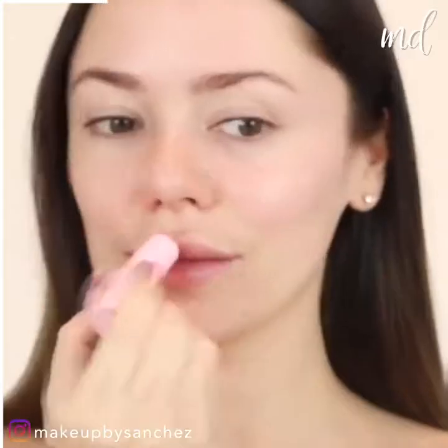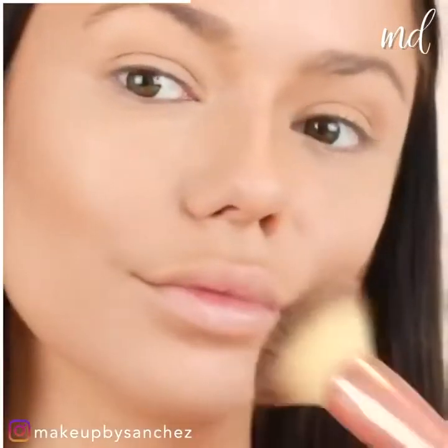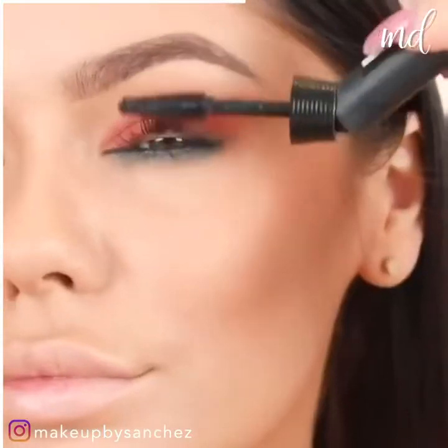We are starting this makeup look with a face mask first. Apply your favorite foundation and then contour the face. Fill in the brows and move on to the eye makeup. Go with liner on the waterline and finish with highlighter.